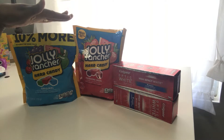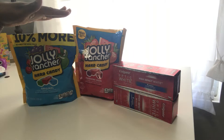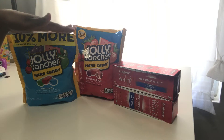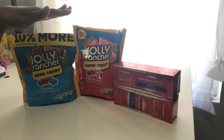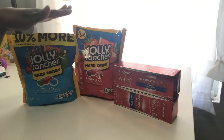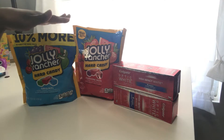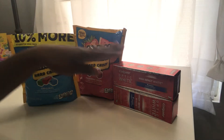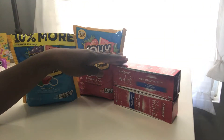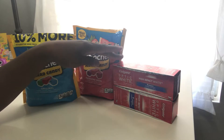You will actually pay two dollars for these. It's two for four dollars, then a dollar off, then another dollar off — you might as well say two for two dollars.